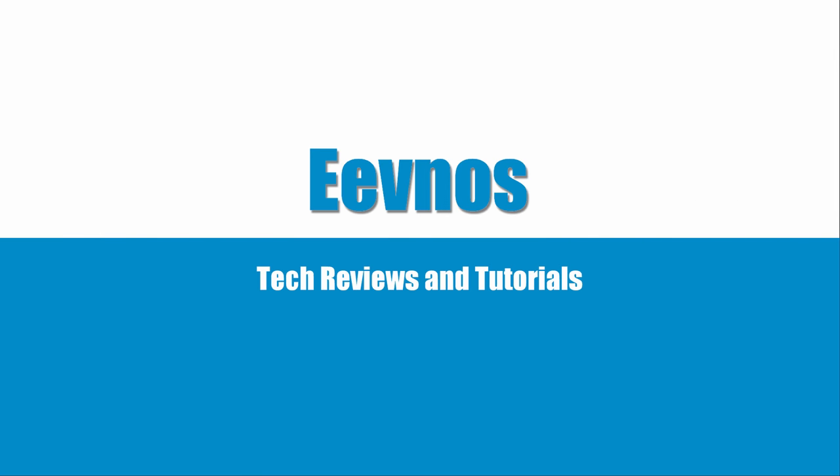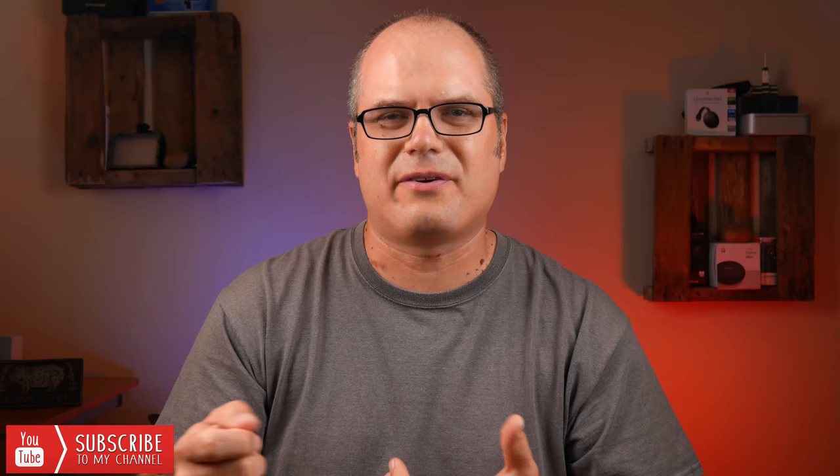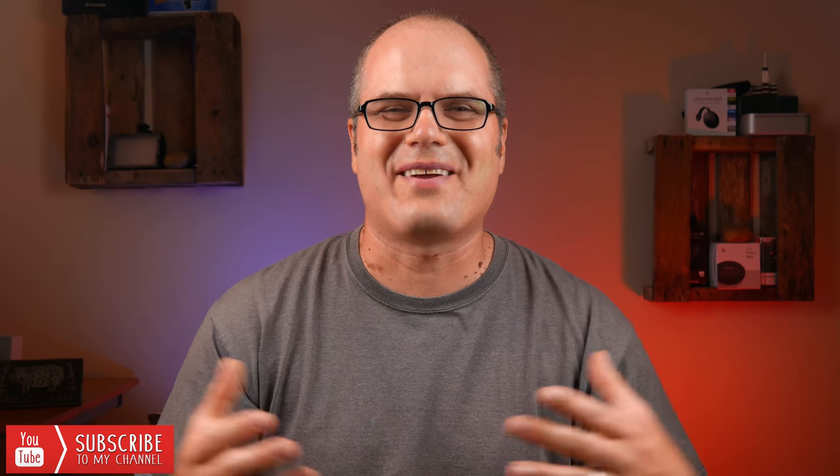Hey, welcome back to the channel. Today we're looking at the top five things that you might not have known you could do with your iPad. These are going to be five legit things — not things like taking notes with the Apple Pencil and browsing the web that everybody knows you could do, but five things I found that I haven't seen a lot of videos on.